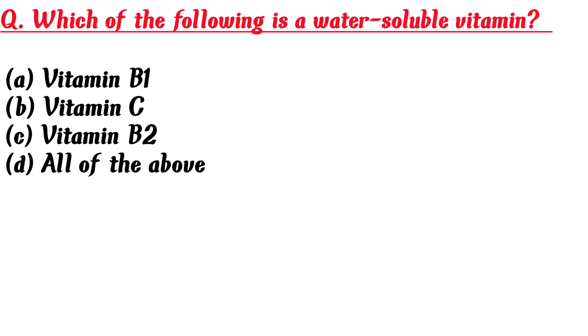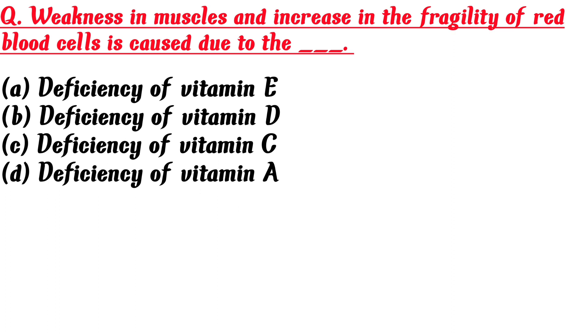Which of the following is a water-soluble vitamin? A. Vitamin B1, B. Vitamin C, C. Vitamin B2, D. All of the above. Answer is D: All of the above.